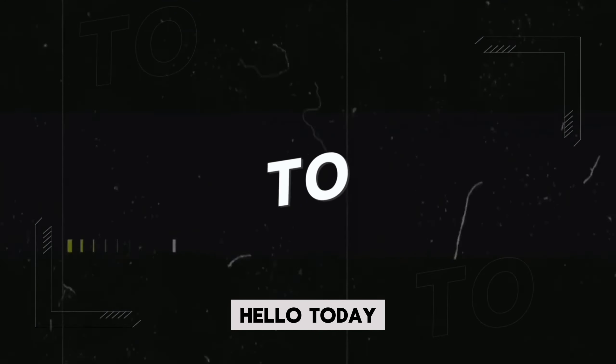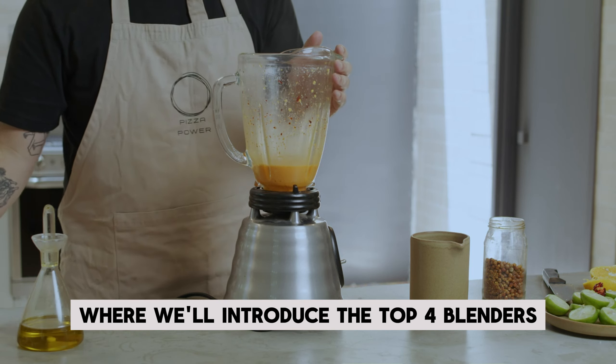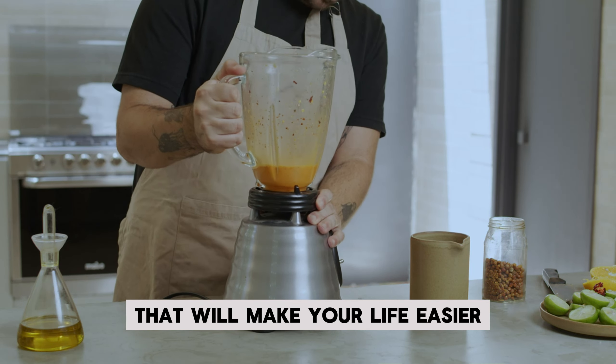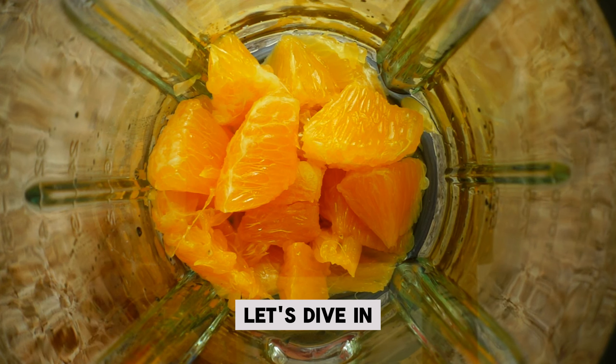Hello! Today we're here with an exciting video where we'll introduce the top four blenders that will make your life easier in the kitchen. Get ready for delicious meals and healthy drinks. Let's dive in.